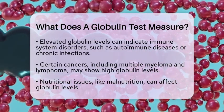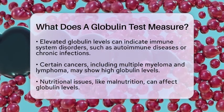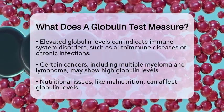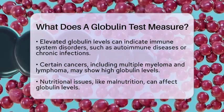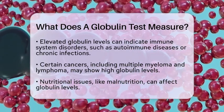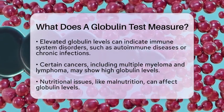Certain cancers are also associated with high globulin levels. For example, multiple myeloma, Hodgkin's disease, and lymphoma can show elevated globulin levels in blood tests. Nutritional problems, like malnutrition or protein deficiencies, can also affect globulin levels.